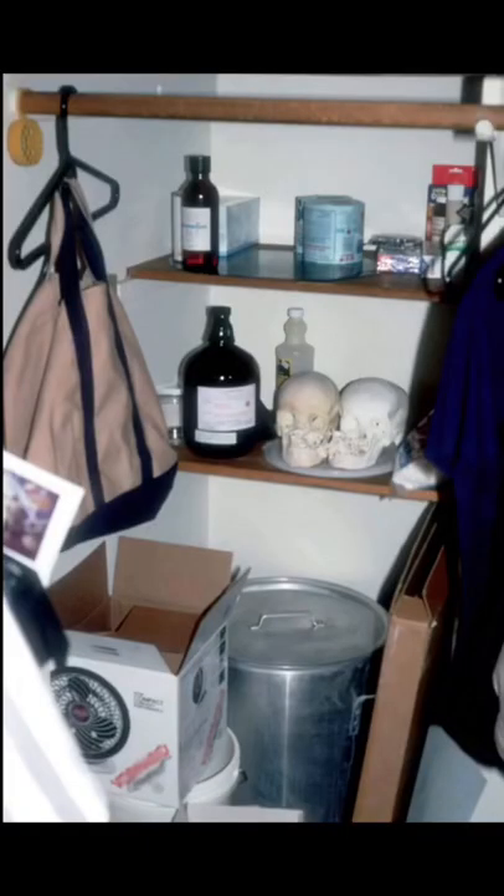The things they found in Jeffrey Dahmer's apartment are extremely disturbing. Right here is a bunch of tape, wires, and rope, and multiple deadly weapons used for kidnapping, holding, or killing a person. Also, multiple human skulls were found, as well as human body parts in the fridge, including a heart.